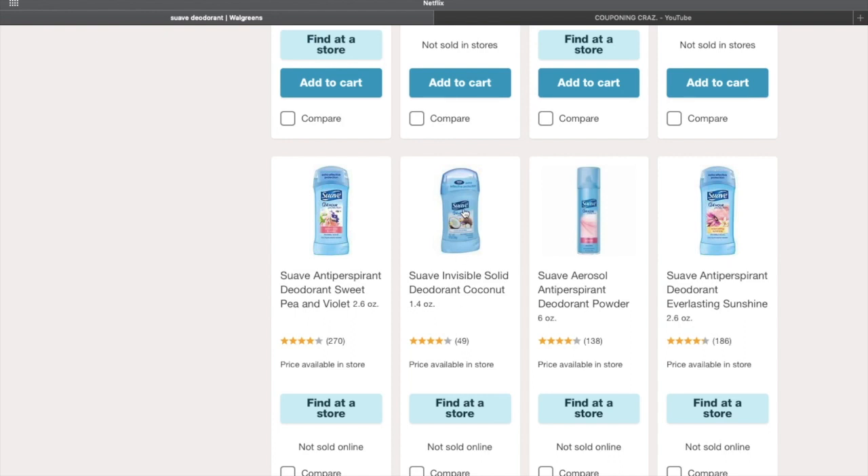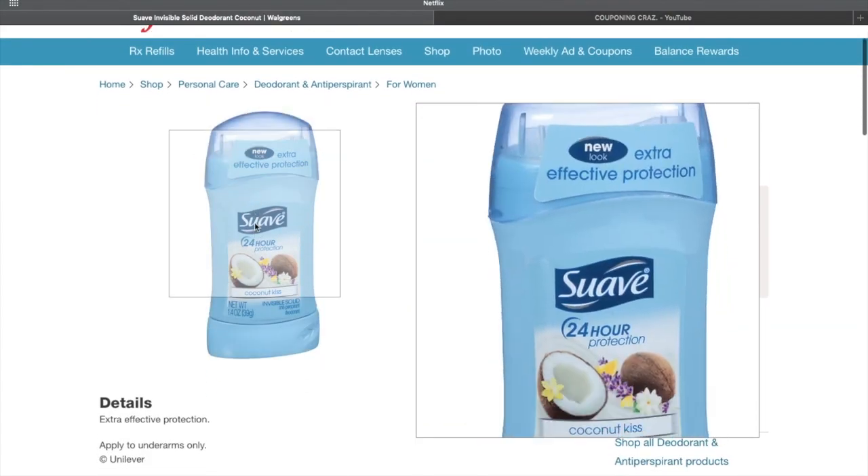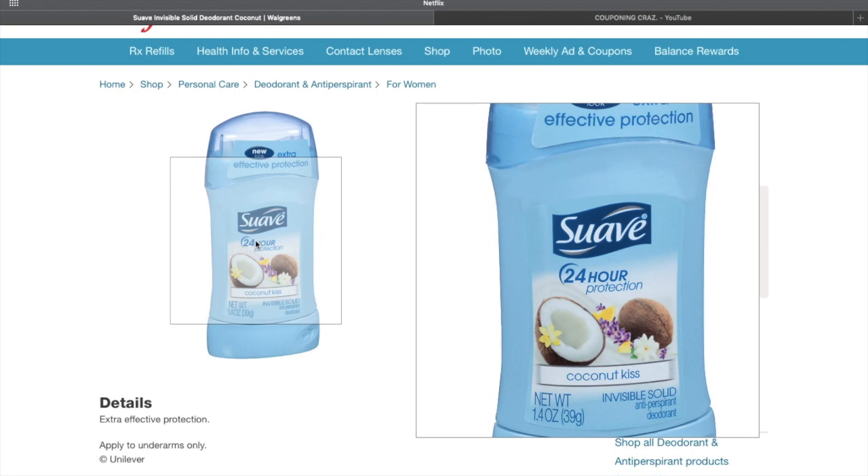What you want to do is buy four of them. You can take a better look here — you want to buy four of them. Each price that I have for one of them is a dollar and nineteen cents, so when you buy four it makes it a total of four dollars and seventy-six cents.